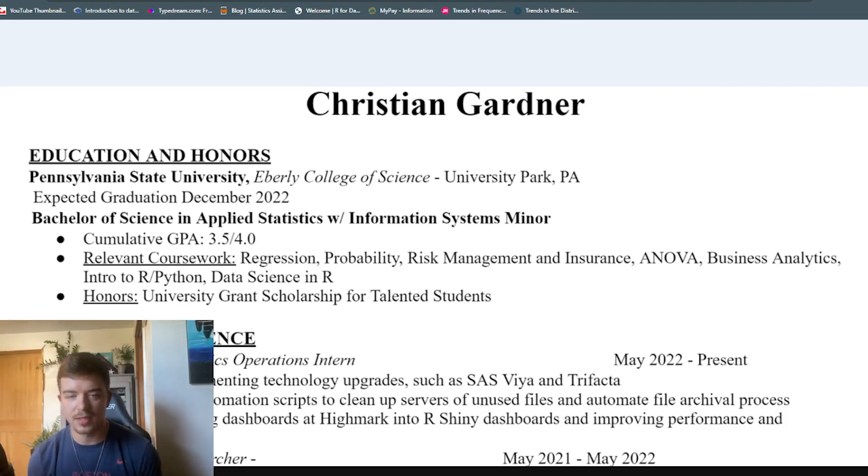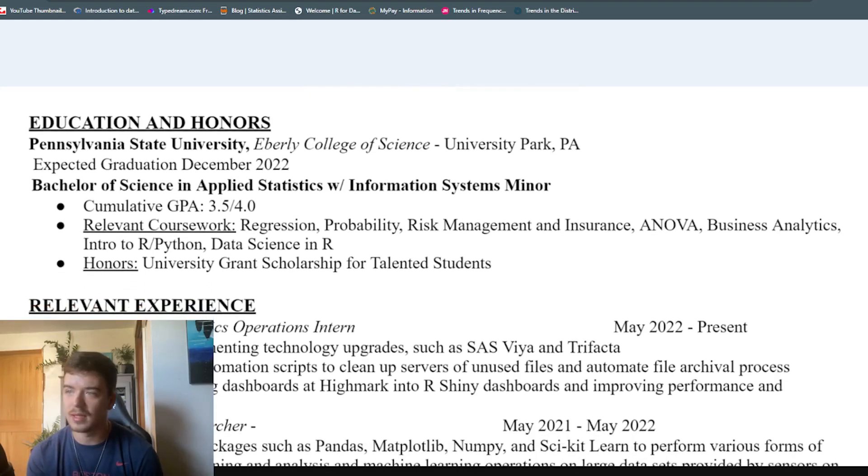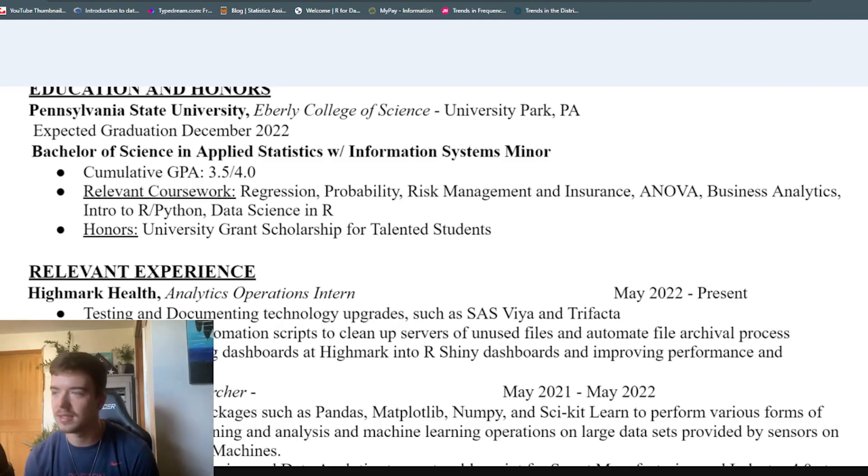Since I was just graduating college, I had this education and honors section at the top. However, once you go a little bit further in your career, if you have more experience than maybe somebody who's just graduating college, you can put that right at the top. Since I have some other experience that was more related to the job, I tried to keep this section short and sweet. I started off with the university that I went to, Penn State, and I graduated in December of 2022. Then I put the degree right under there, bachelor of science in applied statistics with an information systems minor. If you're proud of your GPA, you can include that, but I don't think it's super important or going to change whether you're going to get a job or not.